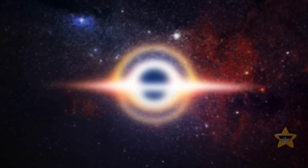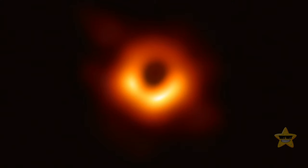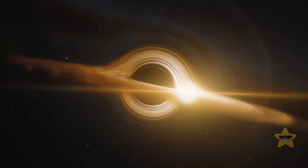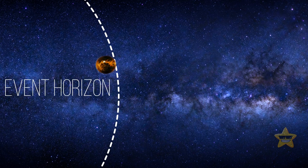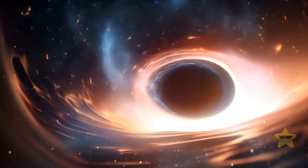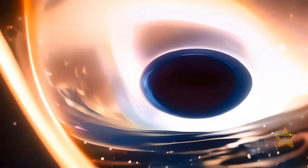These days, we even have a few photos of black holes, or rather, the space around them. The first photo of a black hole's event horizon was taken in 2019. The event horizon is a point of no return on the outskirts of a black hole. When something — matter, radiation, or light — reaches this boundary, there is no way for it to escape. We can use the event horizon to estimate the size of the black hole: the larger it is, the more massive the black hole.